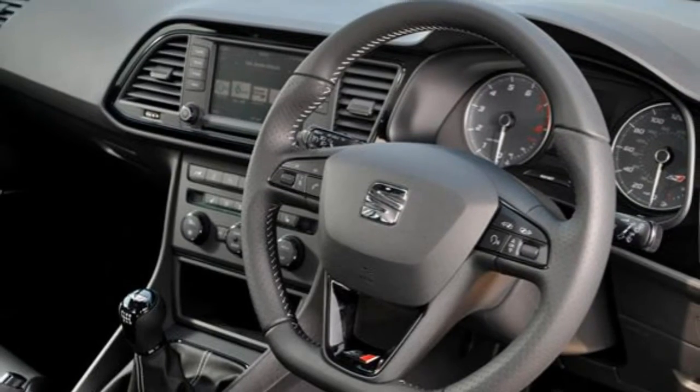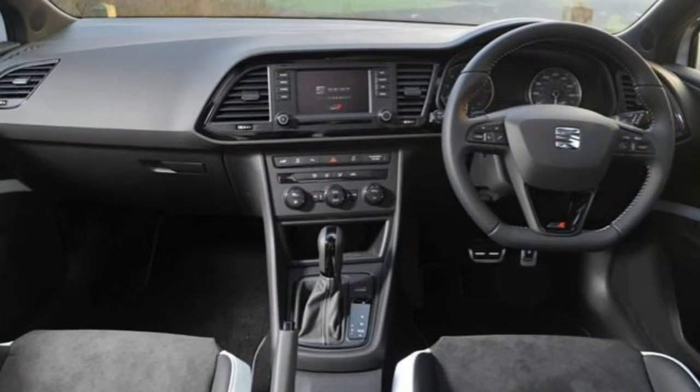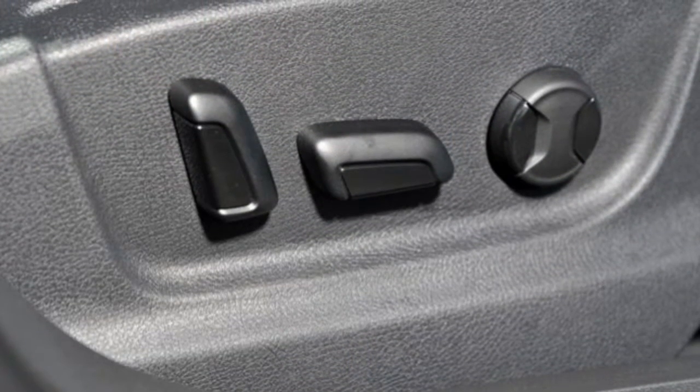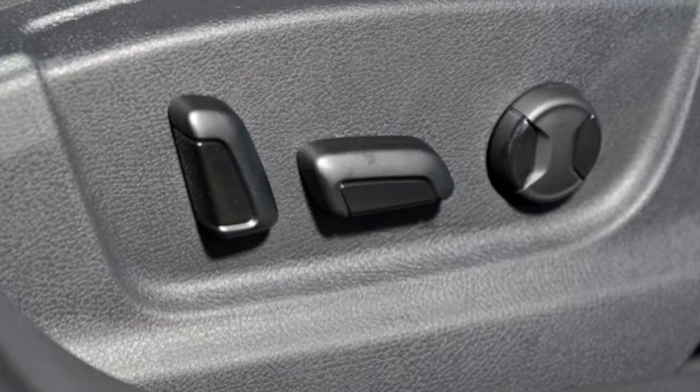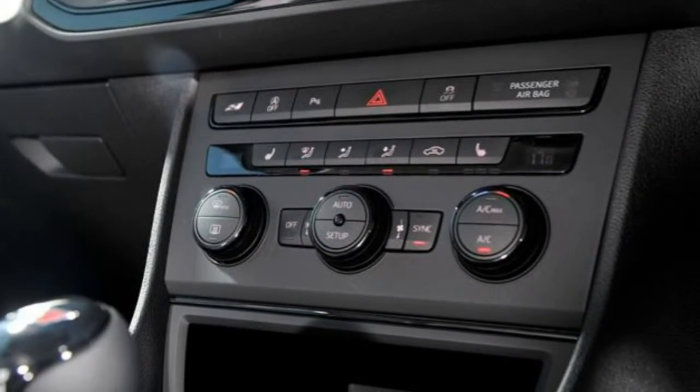The Cupra 280 is also available in ST estate form, all body styles offered with 6-speed manual or DSG automatic gearboxes. The manual versions reach 62 mph in 5.8 seconds, with the automatic 0.1 seconds quicker still.